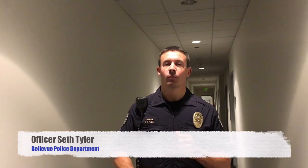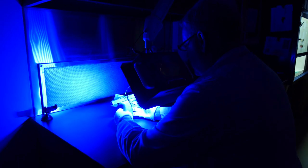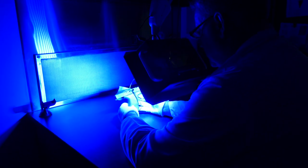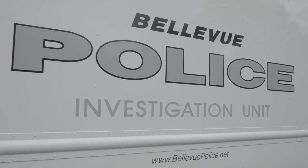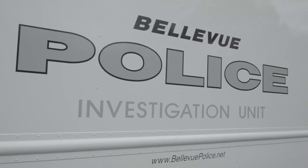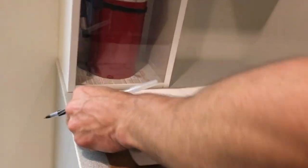Today we're taking a look at the crime lab here at the Bellevue Police Department. We have a full-service crime lab here, so officers can take evidence on the street, submit it to our crime lab, and get a much faster turnaround time. The evidence can be processed for fingerprints and other things. Everyone that comes into the crime lab has to sign in to maintain a chain of custody for the evidence.